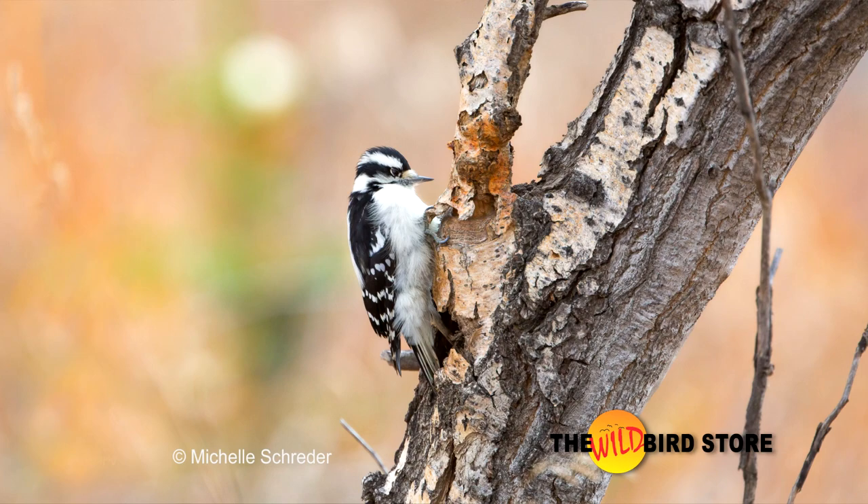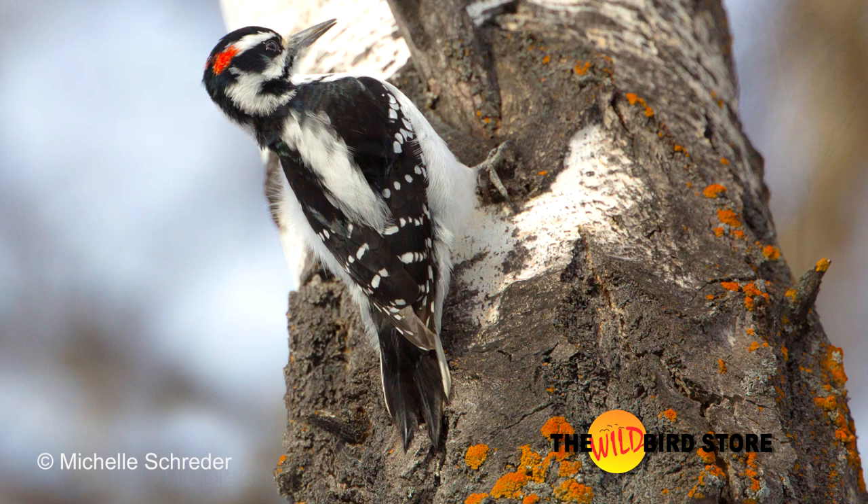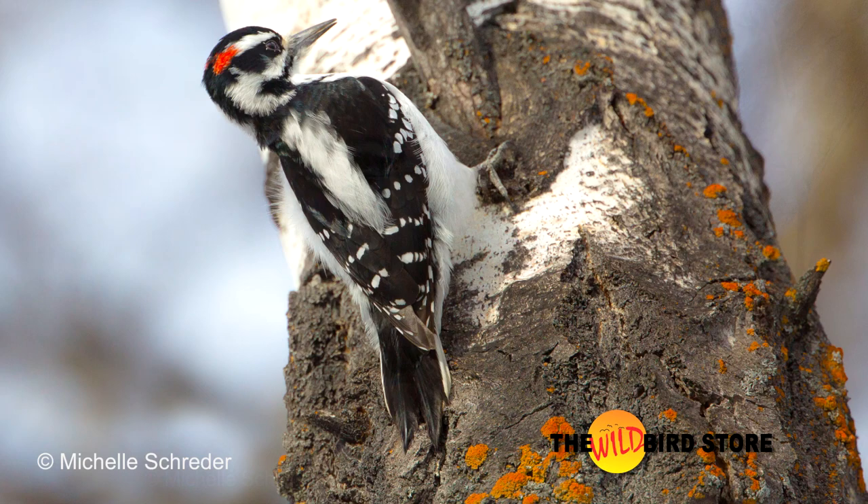The best way to tell them apart is by size. The downy is a much smaller bird with a short and stubby beak, whereas the hairy is a larger bird with a longer beak.